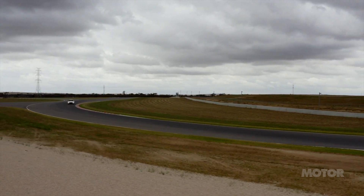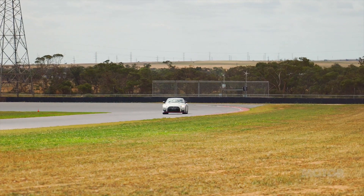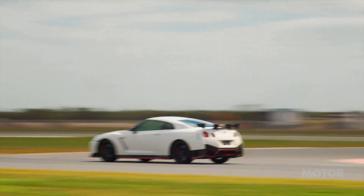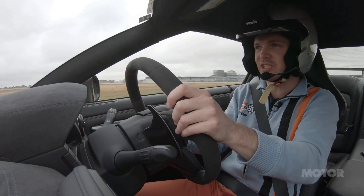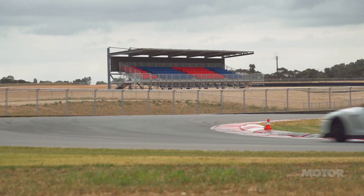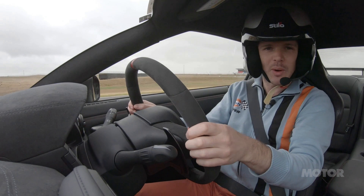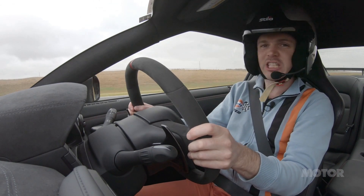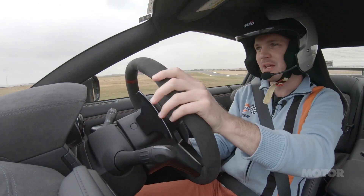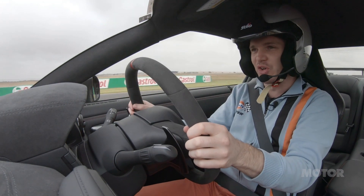In the dry, the Nismo is just brutal. It's one of the few road cars that is constrained only by how hard you can drive. You don't have to worry about managing traction, or brakes, or tyres — the harder you push, the faster you will go. You can question the value of a $300,000 GT-R, especially when the standard car is so fast. But out here, it makes total sense. This old dog still knows a few tricks.